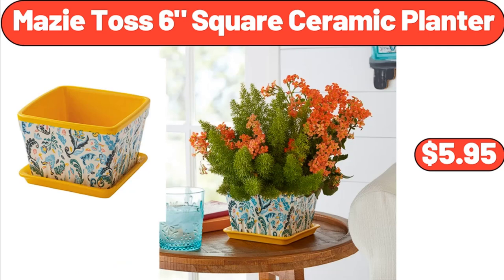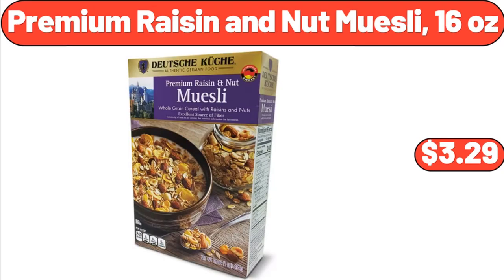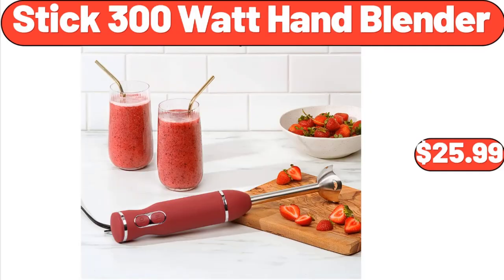Maisie Toss 6-Square Ceramic Planter, $5.95. 22-Inch Topiary Outdoor Tall Decor, $28.98. Premium Raisin and Nut Muesli, 16 oz, $3.29. Dough Rolling Pin, Snowflake Pattern Rolling Pin, $13.85. Stick 300 Watt Hand Blender, $25.99.